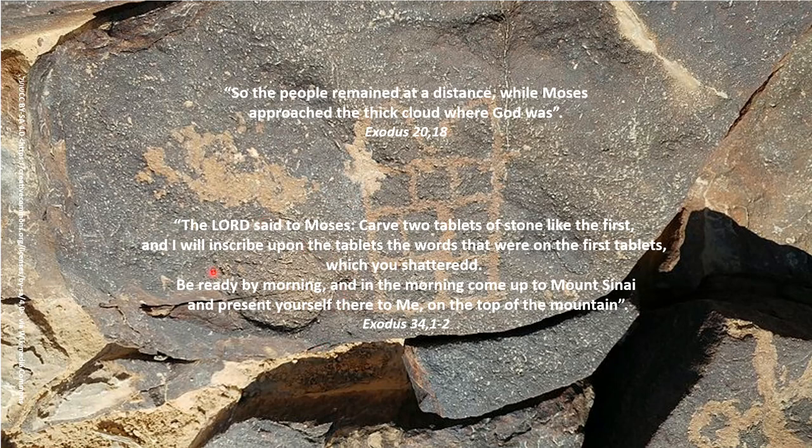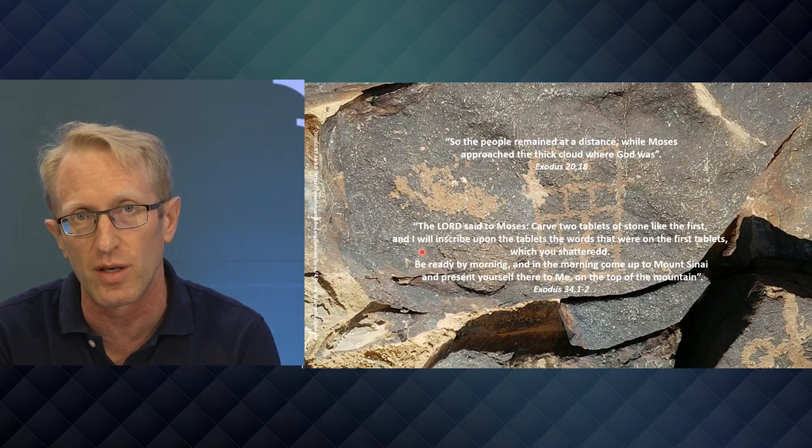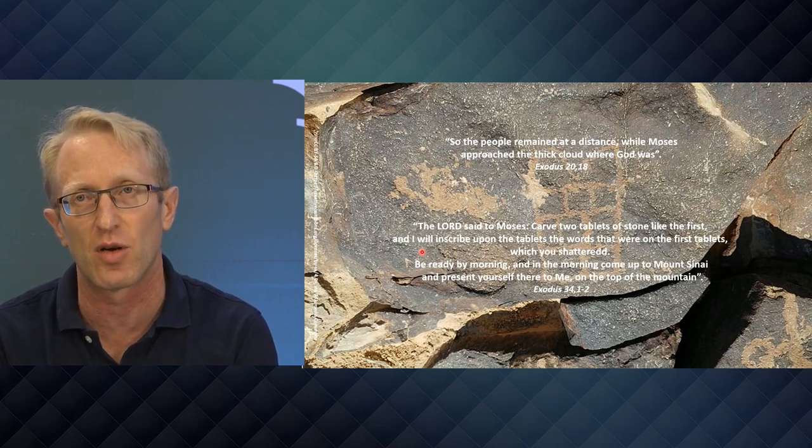As it says in the Book of Exodus, the Lord says to Moses: 'Carve two tablets of stone like the first, and I will inscribe upon the tablets the words that were on the first tablets which you shattered. Be ready by morning, and in the morning come up to Mount Sinai and present yourself there to me on the top of the mountain.' Moses does this and spends 40 days on top of Mount Sinai. If we go to Rosh Chodesh Elul and count 40 days forward, what day do we arrive at? We arrive at Yom Kippur — the Day of Atonement.